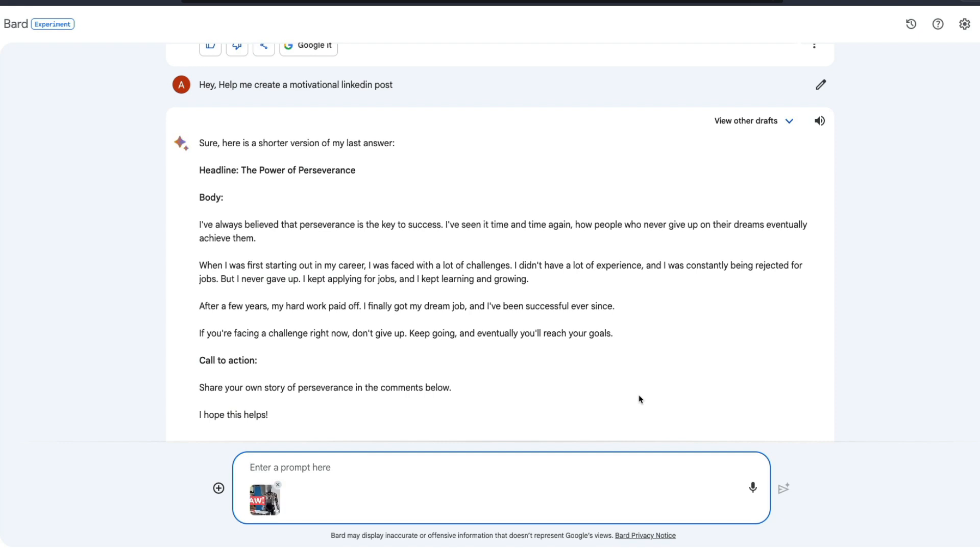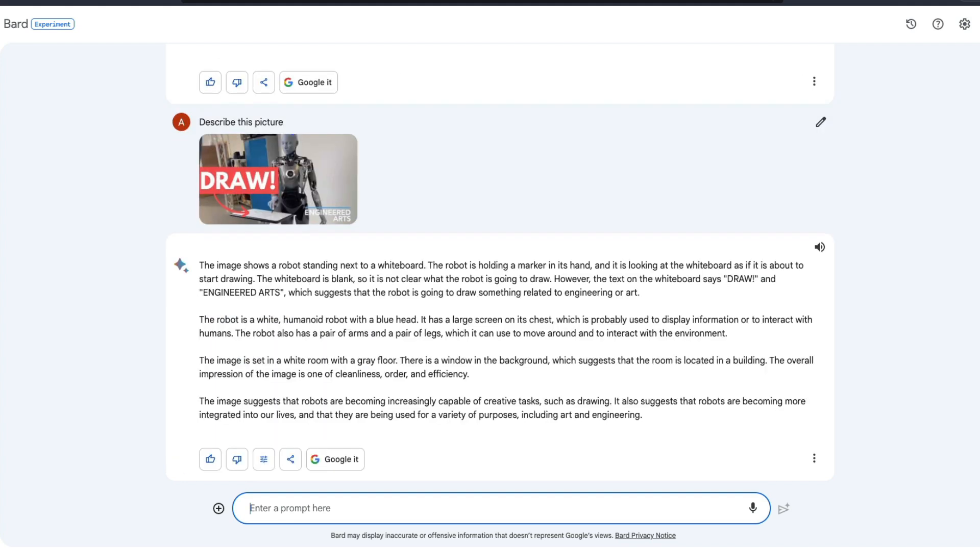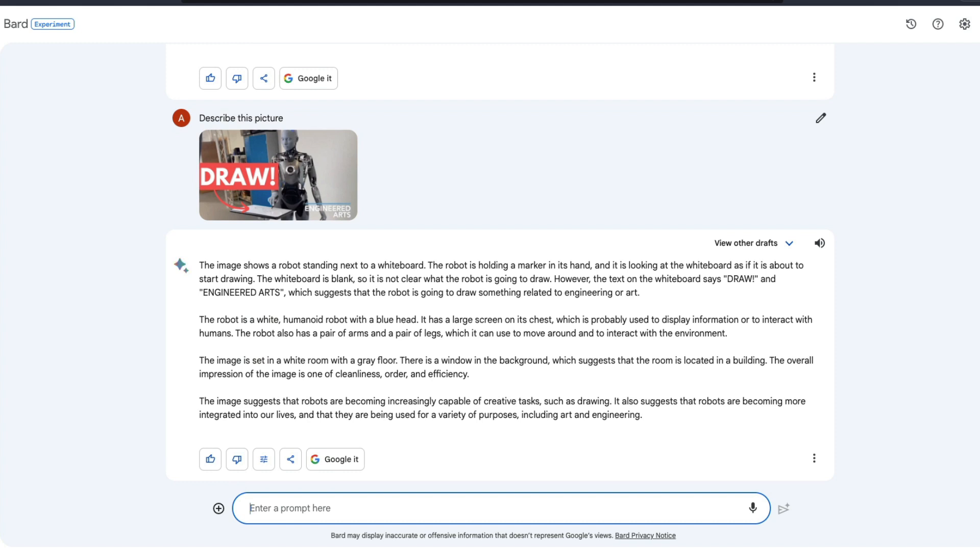I click the file and say open. This is one of the recent thumbnails I used for an Engineered Arts video. I say 'describe this picture,' the file gets uploaded, and it tries to describe the picture. Speed is my only issue with Google Bard — it takes a lot of time — but it does a really good job.